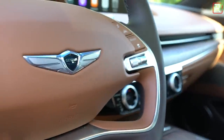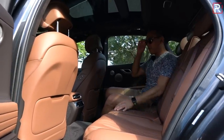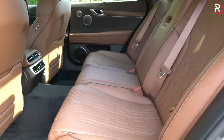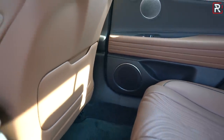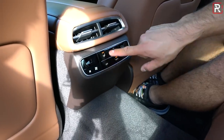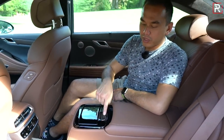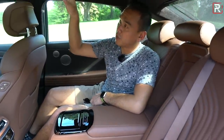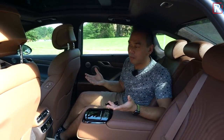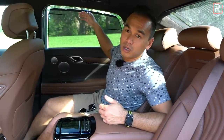In terms of backseat space, the previous generation G80 already had more space than some competitors. I don't have official figures yet, but I'm estimating roughly 37.5 inches of legroom. There is a fairly large hump intruding on the middle passenger because this is a rear-drive car. There are rear seat air vents, three-zone automatic climate control with buttons to control it, heated rear seats with an armrest, power rear sunshades, cup holders, and the same Nappa leather throughout — a very nice place to spend time.